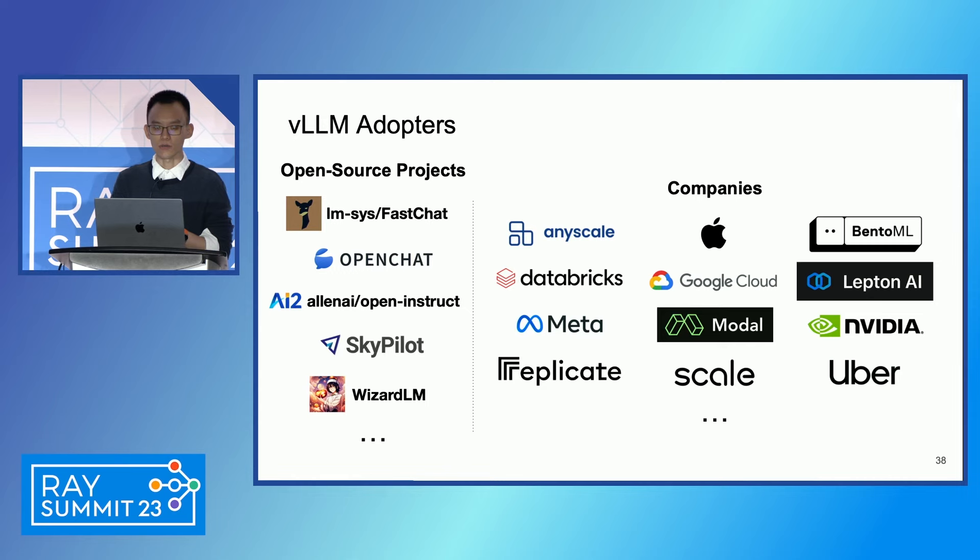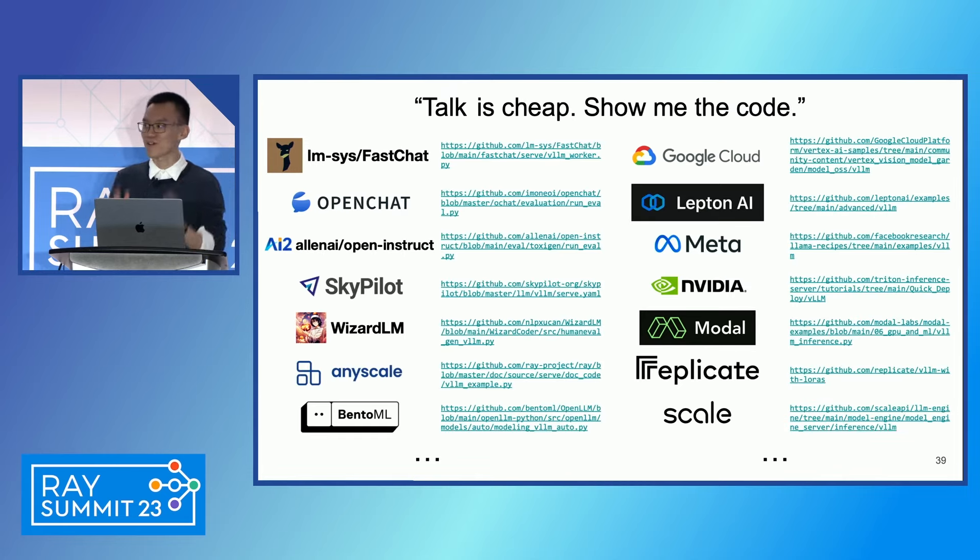As our project keeps growing, we have many adopters. On the open source side, we have FastChat, SkyPilot — another project from our lab which you can use to easily launch a vLLM server — and many other open source LLM frameworks like OpenChat, OpenInstruct, and WizardLM, all using vLLM for inference. We are talking to many companies, and many have automatically started using vLLM. Beyond vLLM as an open source project, from a methods perspective, the PagedAttention algorithm has become the industry standard. Other inference frameworks like Fireworks.ai, HuggingFace TGI, and NVIDIA TensorRT-LLM are all using PagedAttention in their serving engines.